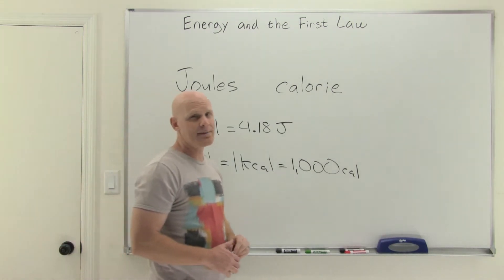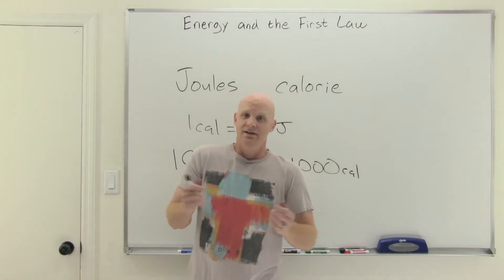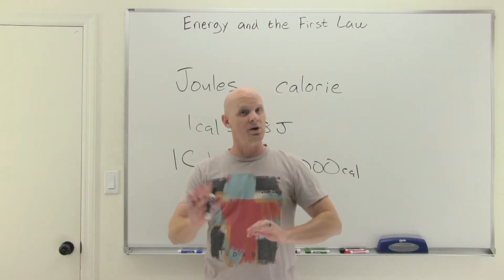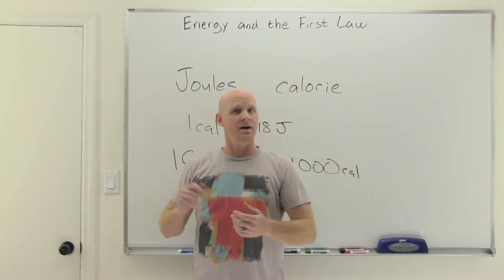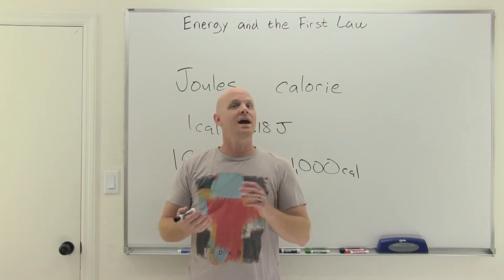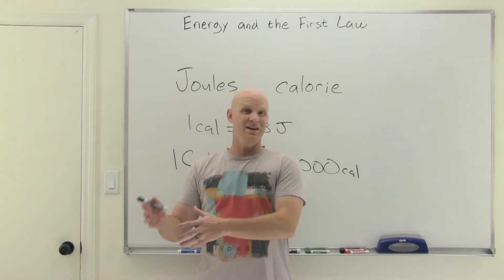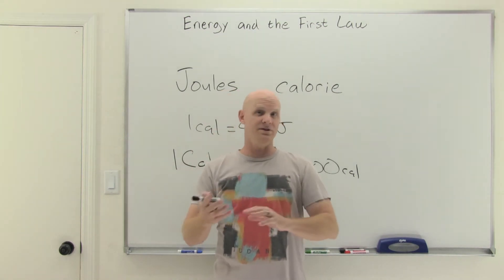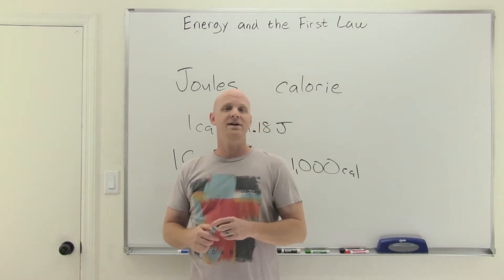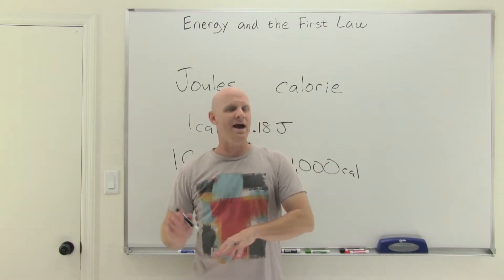Now we've got to talk about the different types of energy. There are six main types: thermal energy (heat), radiant energy (light), mechanical energy — which is the ability to do mechanical work on a system — chemical energy, which is energy stored in bonds (when chemical reactions occur, you're making and breaking bonds and energy can be transferred and converted), electrical energy, and nuclear energy, which we'll study briefly at the very end of this course.